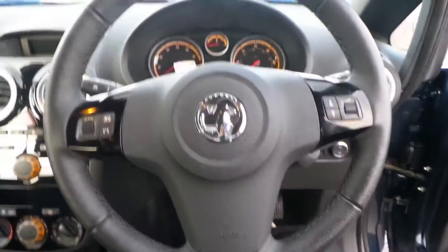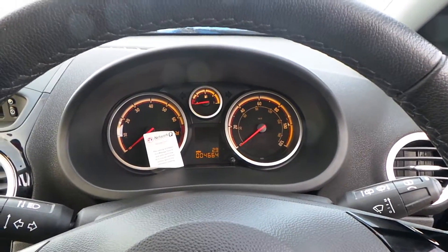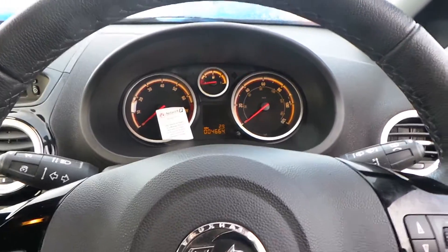Your multifunctional steering wheel with the controls for your stereo, and the mileage is only 4,664 miles.